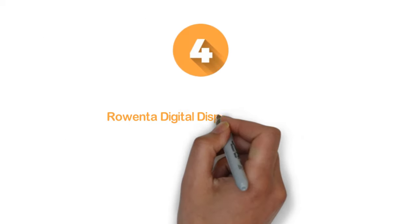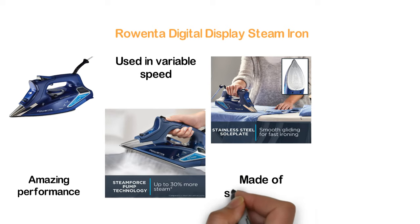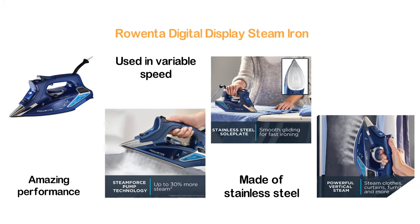Here is item number 4: the Rowenta Digital Display Steam Iron. If you are looking for a combination of great looks and amazing performance, this is a good option. It can be used at variable speeds and features an anti-drip system. The soleplate is made of stainless steel with 400 micro steam holes, and the water tank can hold a sufficient amount of water.